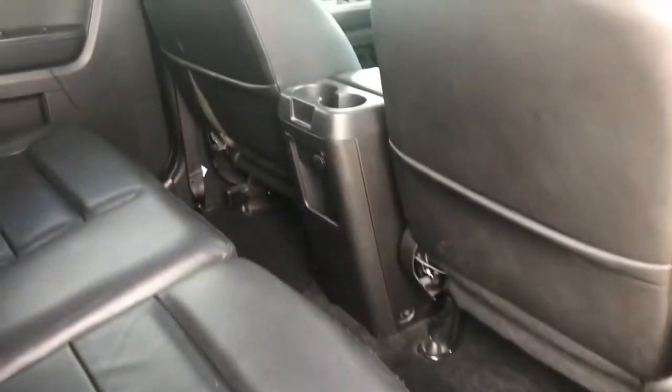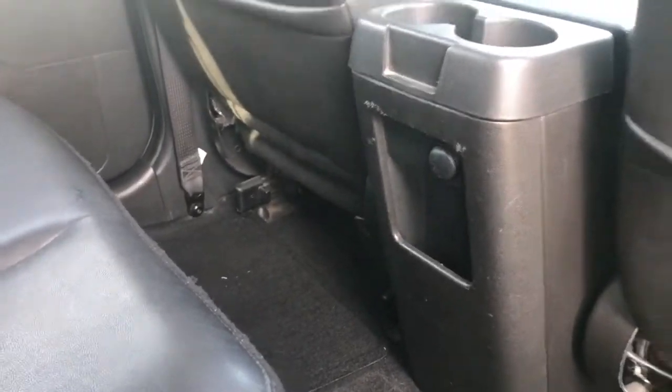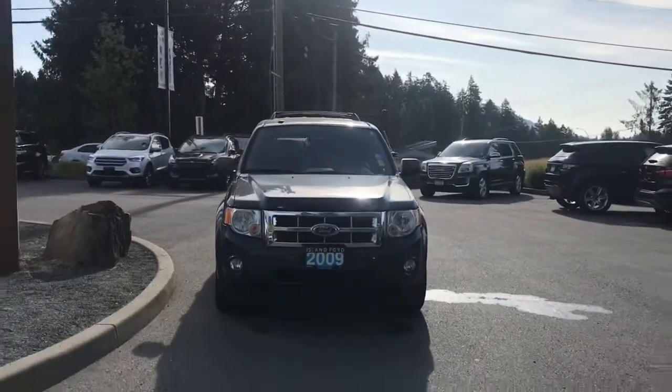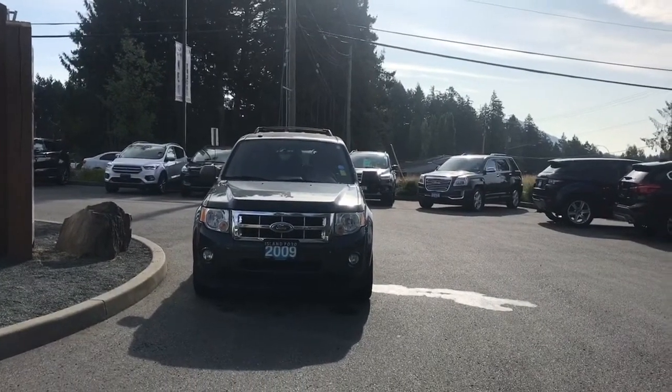There are carpeted mats on the floor and pockets on the back of the front seats. There are a couple of cup holders, a 12-volt outlet, and a little bin. Up above you have your overhead light and you can see the moonroof. There's also a roof rack and rail, heated and powered side view mirrors, halogen headlights, and fog lights — so many more reasons to visit us at Island Ford Superstore, BC's number one rated Ford dealer.